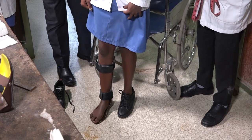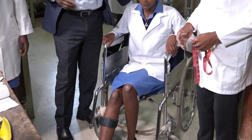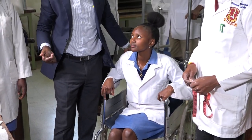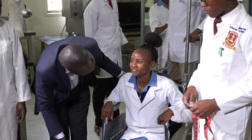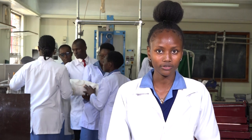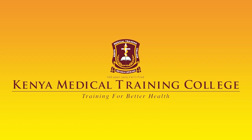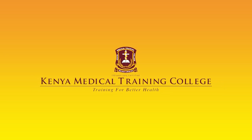I joined Kenya Medical Training College because I had a passion to pursue a medical course. Upon my research, I found out that Kenya Medical Training College offers the best education when it comes to the medical field. So I urge everyone out there — if you are willing to pursue a medical course, you can visit the KMTC website and apply online.